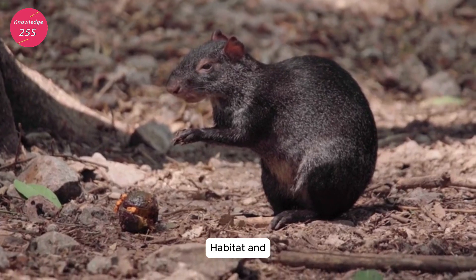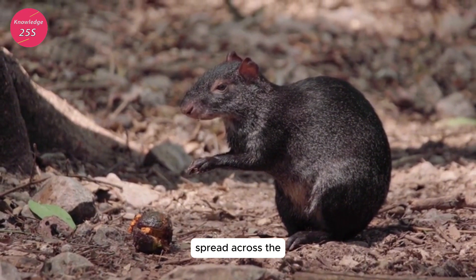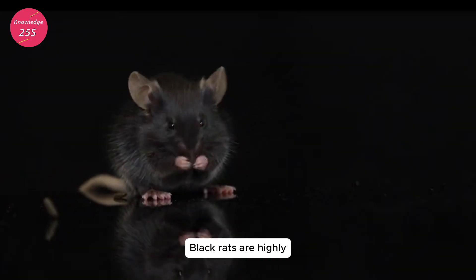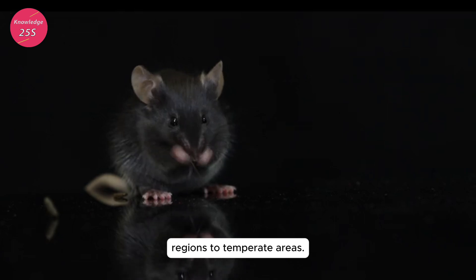Habitat and distribution: originally native to Southeast Asia, Rattus rattus has spread across the globe, primarily through human activities such as trade and travel. Black rats are highly adaptable and can be found in a variety of environments, from tropical and subtropical regions to temperate areas.